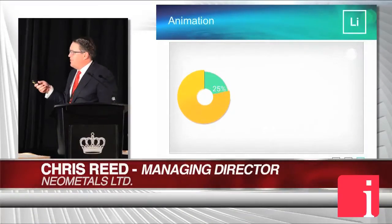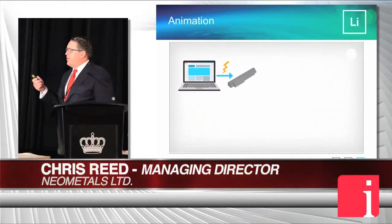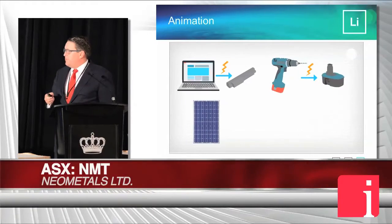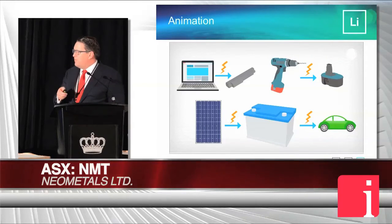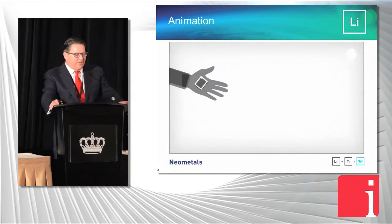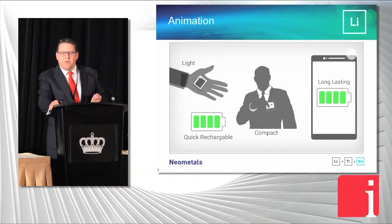There's a 25% chance that the lithium in your phone came from Australia. It was converted into a battery material in China. It's pretty much in everything, which is good. Elon Musk does a lot of marketing for free for the lithium business, so we hope he lives a long and fruitful life. The lithium in the battery is there because it is the lightest, most reactive metal on the periodic table.